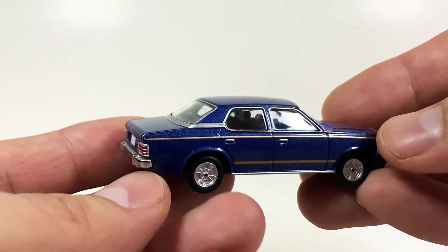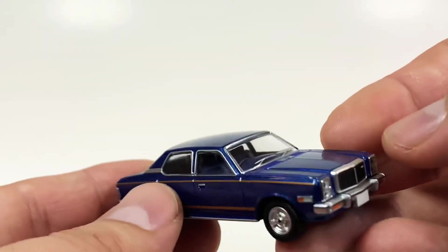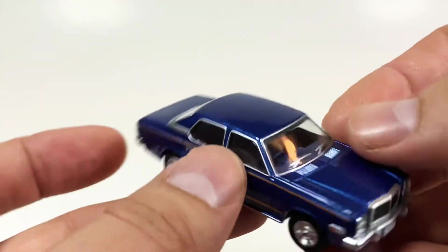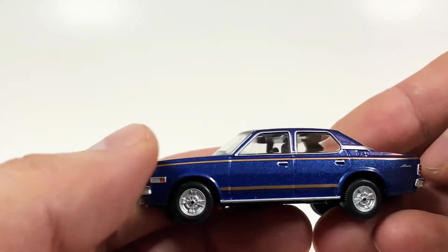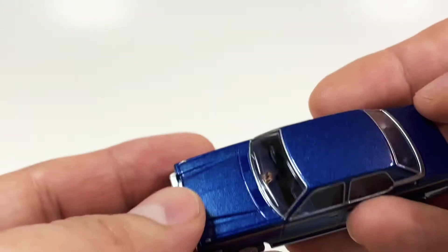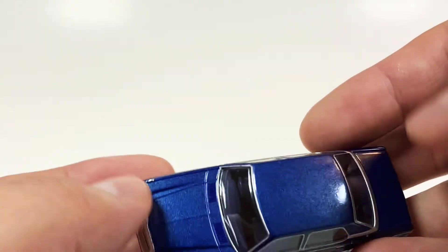Love this casting, this is really good. A Mazda Luce — we got the gold striping here which looks really good on both sides. Even though this is an LV-N21, like an older version, we have a perfect paint on it.